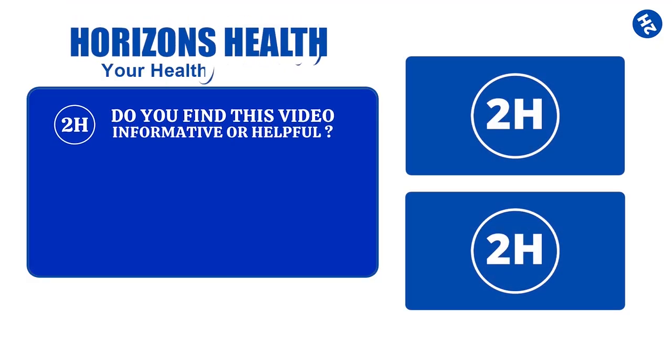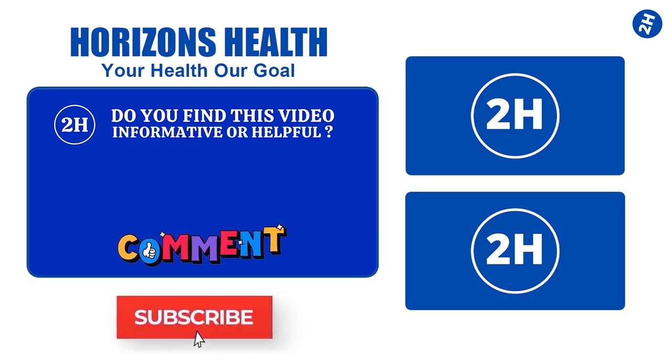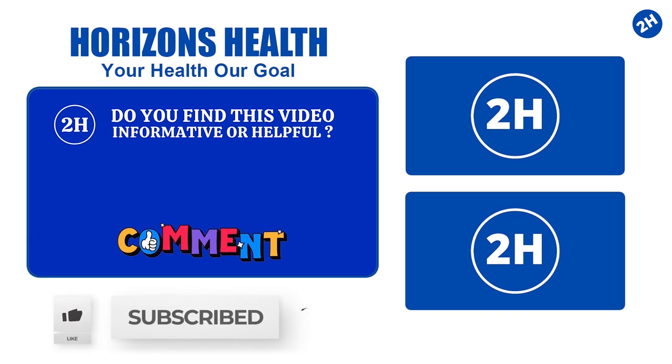Do you find this video informative or helpful? Let us know in the comment section below. Make sure to subscribe so you don't miss out on future videos. Don't forget to like and share. Stay healthy!